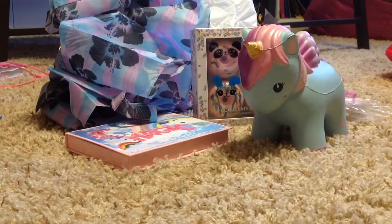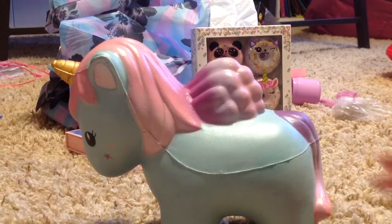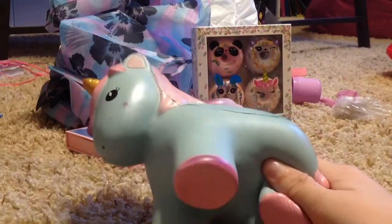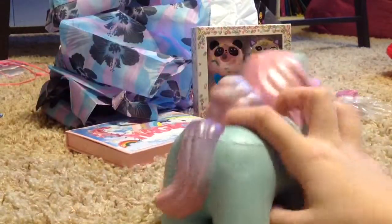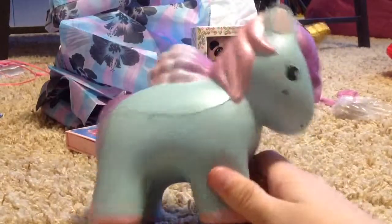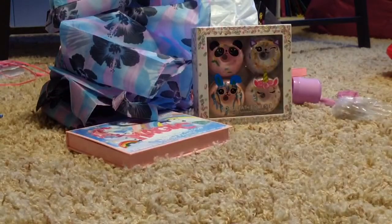Next is this unicorn squishy. Here it is — it's really cute and it's really sparkly. I don't think you can see that on the camera, but it's really, really sparkly — really metallic-y. It's really big; it had a really big bag. And it's supposed to smell like strawberry, but I don't smell the strawberry scent. It just smells like normal squishy scent.